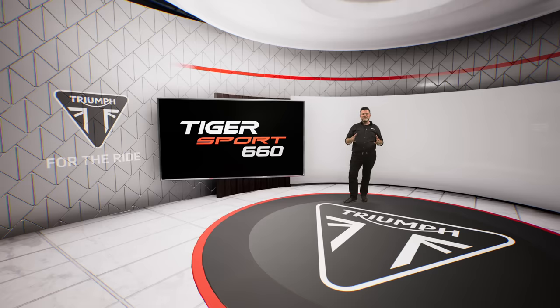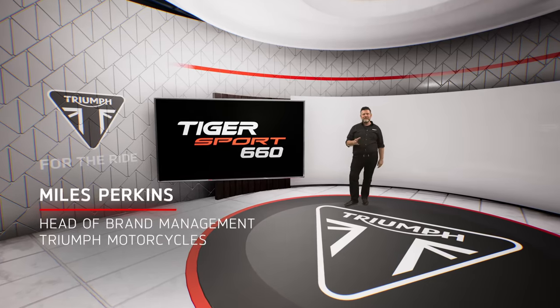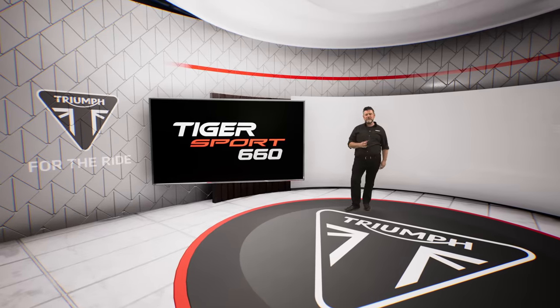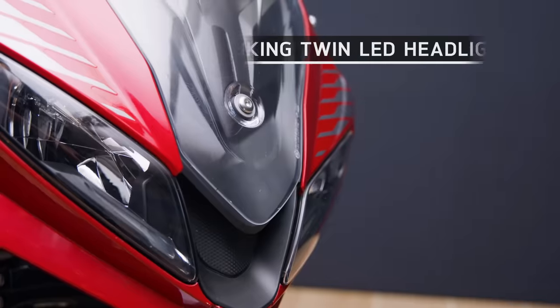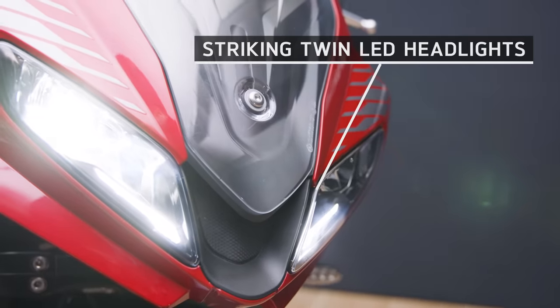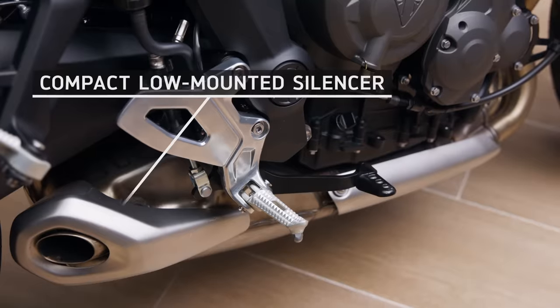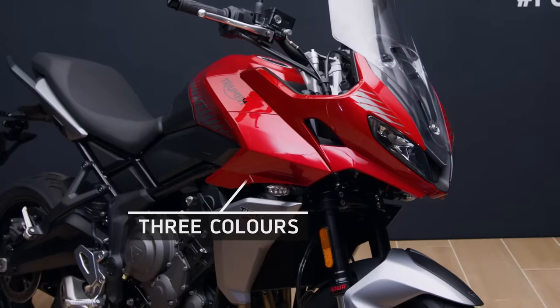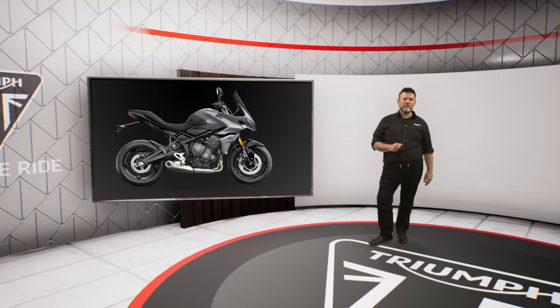Now, to hear all about the design, let's go over to Miles. The brief with the new Tiger Sport 660 was to deliver Triumph's distinctive design language with clean lines and an upright commanding presence, and of course all of Triumph's renowned quality of premium fit and finish. The result gives you this really distinctive poise silhouette with striking twin LED headlights, a beautifully contoured LED tail light, five-spoke sporty wheels, and a very compact low-mounted silencer. We have three colours to choose from: sophisticated Korosi Red and Graphite, Lucerne Blue and Sapphire Black, or a Graphite and Black option.